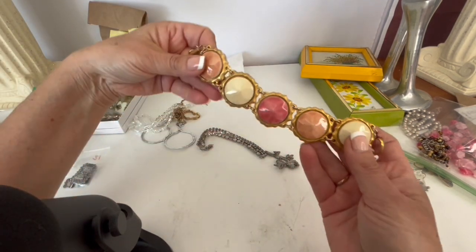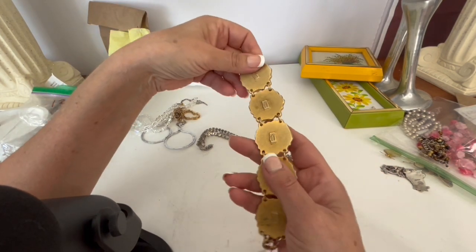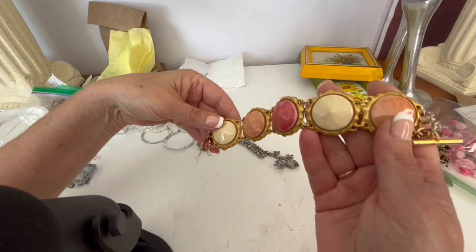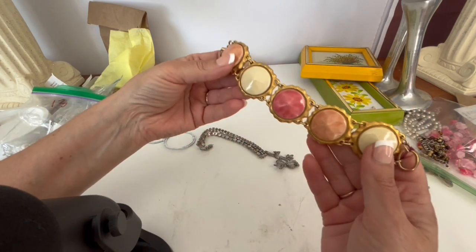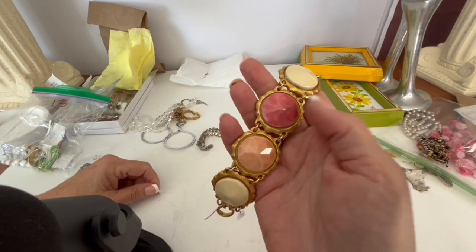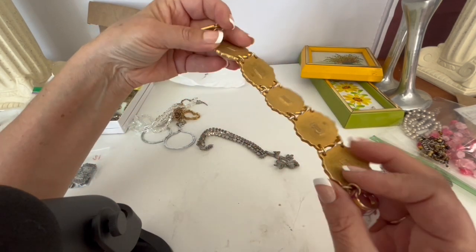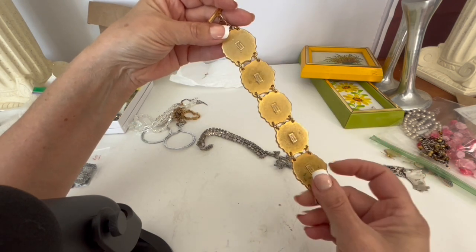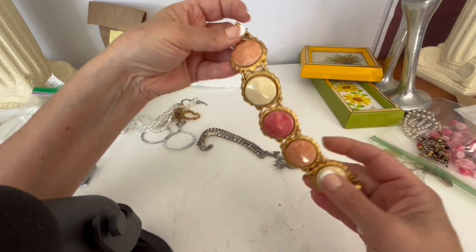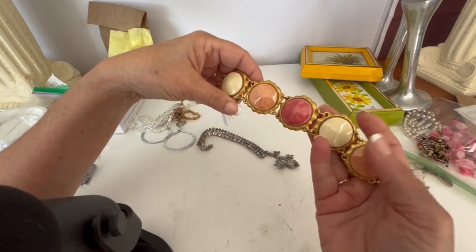This was kind of the sleeper — nobody was paying any attention to it, and I thought, that looks like something. I flipped it over and it is marked Chantal Thomas. Apparently Chantal Thomas is a French designer; she designs a lot of lingerie and has very few jewelry pieces, so these tend to be pretty high-dollar. It's ceramic little tiles set in gold tone backings, marked on every single station with a toggle clasp. It was only a dollar, so of course I picked it up — when I see things that look high quality, I like to research them.